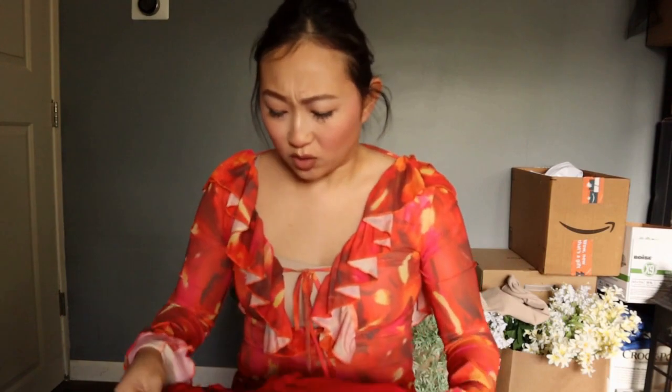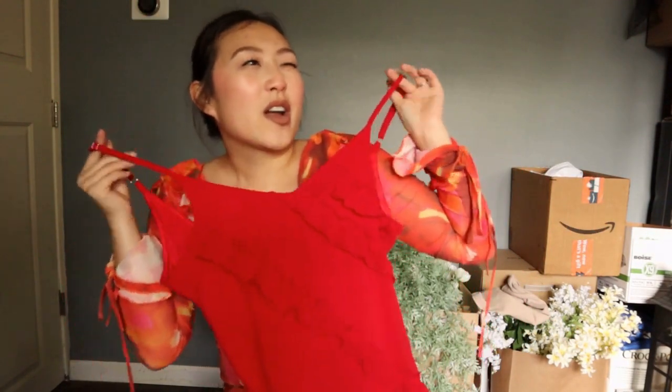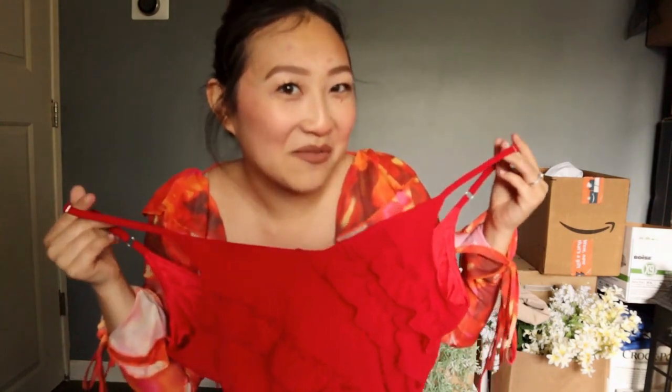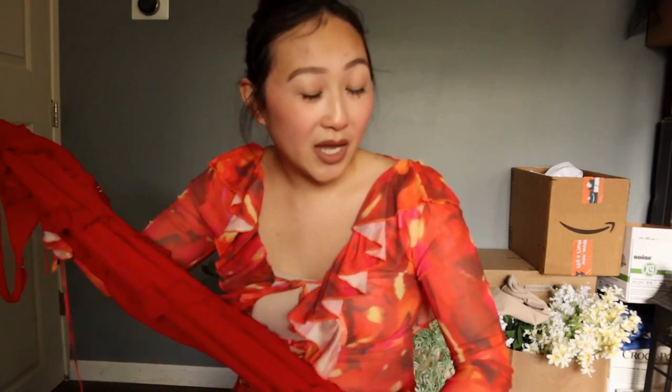Alright you guys, next on my list is the Cecilia dress. It's a gorgeous deep red long dress — something you can definitely wear out to a date night or like a really cute dark vibe, Italian type kind of vibe. It's completely long and has ruffles all throughout. The ruffles don't look as delicate or as smooth as they do on the website. This Cecilia dress is going for $300 on the website and I found it on Amazon for $21.99. So let's give this a try and see what we think.